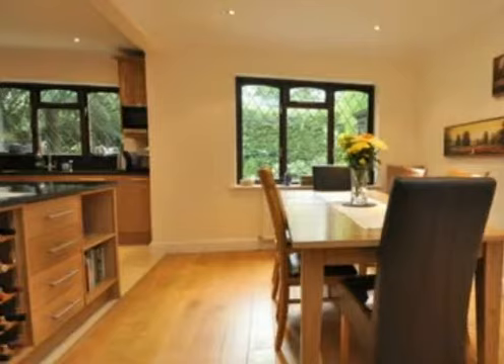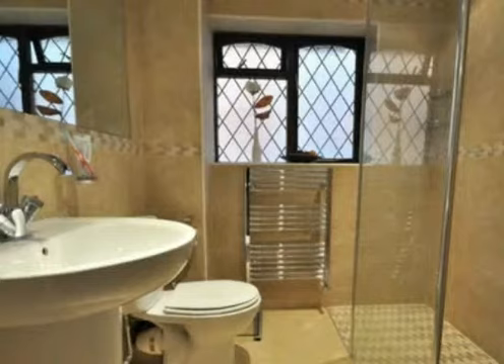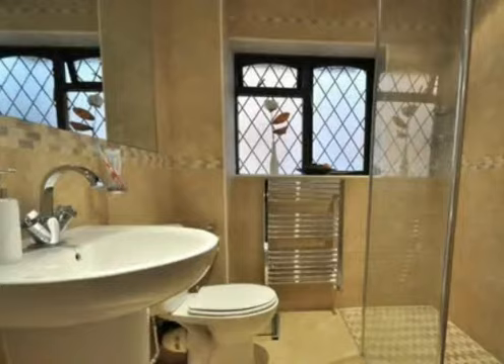Upstairs is a gallery landing and a master suite comprising a bedroom, dressing room, and a modern white ensuite bathroom, plus a further four bedrooms and two contemporary bathrooms.